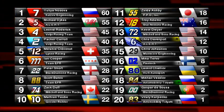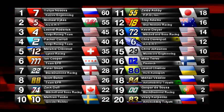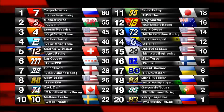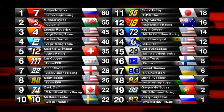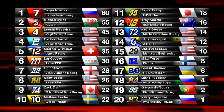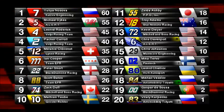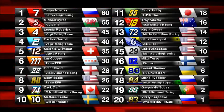Packer Carroll in the second Volpe finishing a strong fourth. Melanie Kleveno celebrating her one-year anniversary in the Master Cup Series with a fifth place. Ian Cooper, Peter Short, and Scott Bates all had very good runs. Zach Duff recovered to finish in ninth. Matthias Taub rounds out the top ten. Zelda Ashby despite the penalty finishes eleventh — a solid points day.